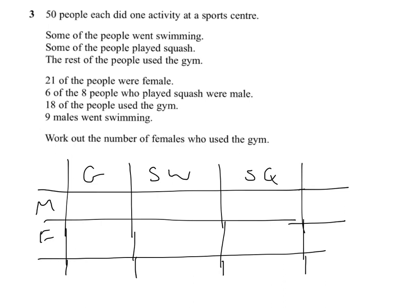21 of the people were female, so we go to our female total and put in 21. 6 of the 8 people who played squash were male, so 8 are playing squash and 6 of those are male. 18 of the people used the gym, so we put our 18 in. And 9 males went swimming. So that's all the given information entered, and we've got to find the number of females who used the gym by filling in what we have.